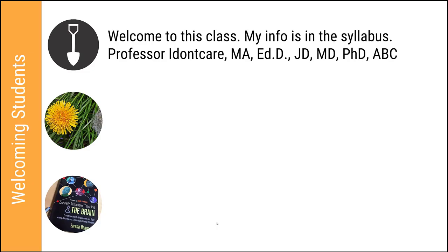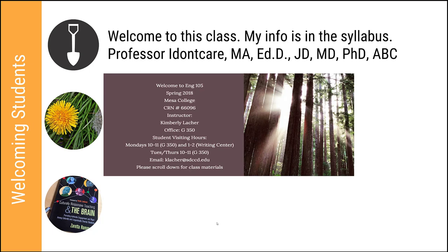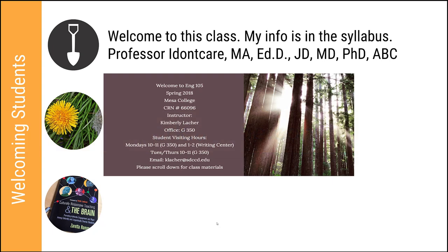When it comes to welcoming students, a weeding out strategy might look like: 'Welcome to this class. My info is in the syllabus,' followed by a long list of degree acronyms. Contrasted with that, there are a number of ways to make your online class more aesthetically interesting while including the most important information and making it accessible. I use a tool from Adobe Spark — which is free and user-friendly at spark.adobe.com — to create videos and posts that give students the most important information: the CRN, your name, location, office hours, and email, all right there when they log in.